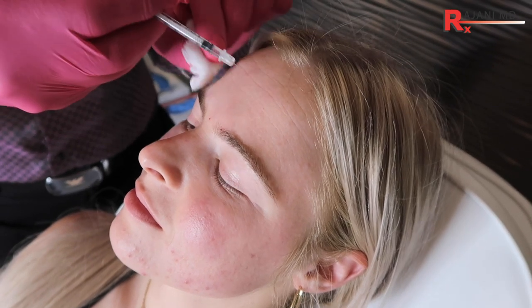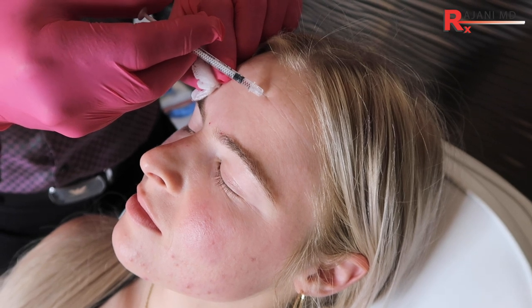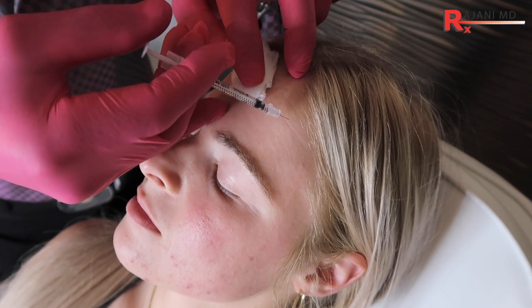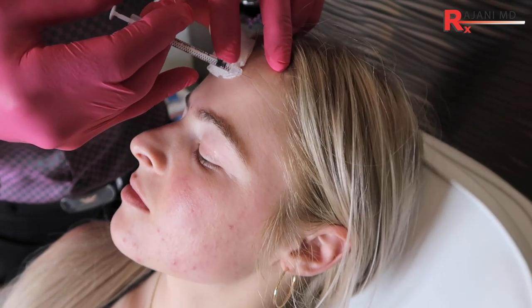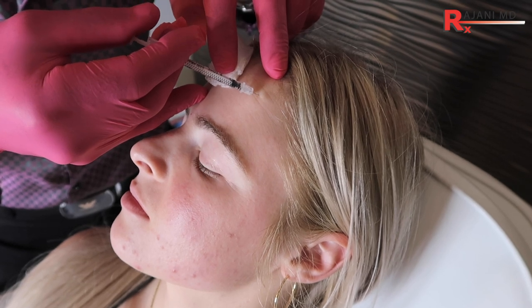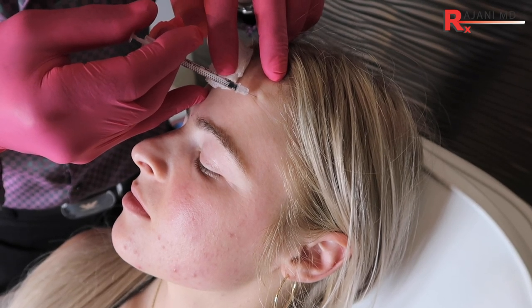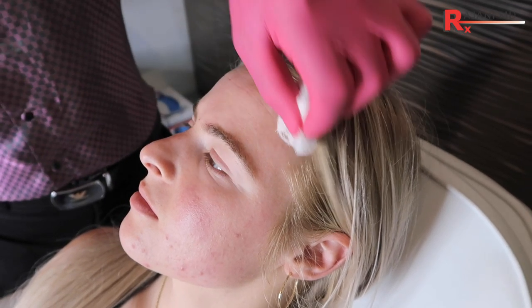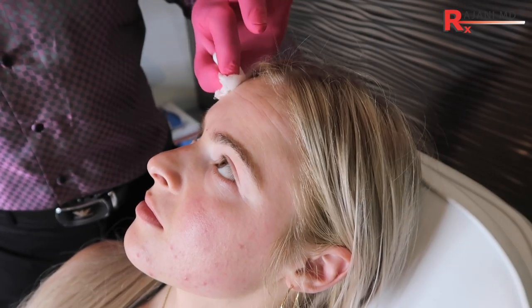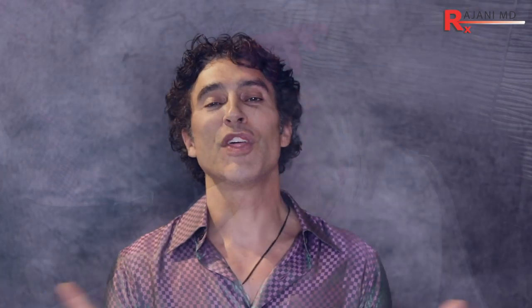If we want more spread of effect, we could change the dilution — not the quantity of units, but the dilution of water that we use. Just make sure there are no vessels and injecting here. Vessels won't cause a problem with the neuromodulator, but they can cause a bruise, of course. So that's Juveau, and that's a nice pattern to inject. There you have it — a new patient being injected with Juveau, one of the new neuromodulators that we have.